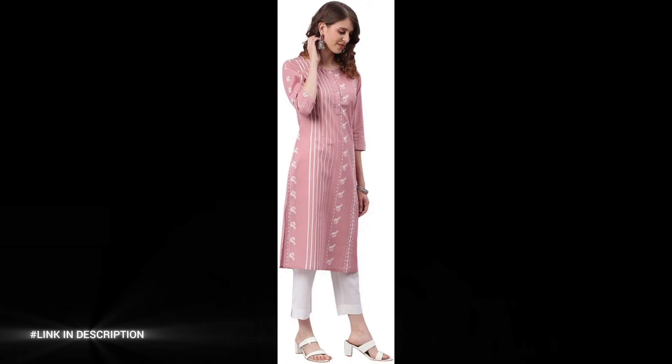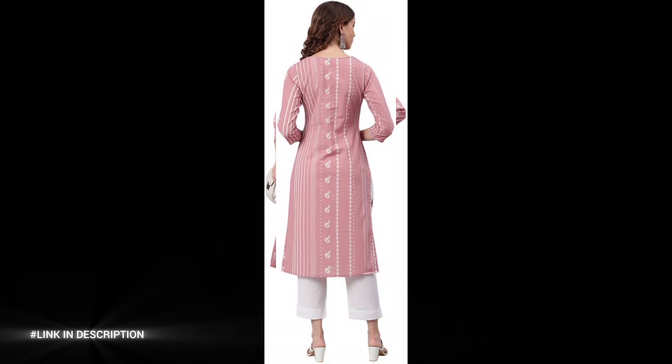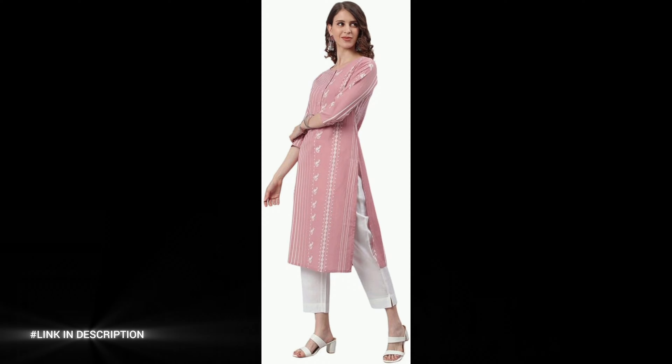Designed with an eye-catching animal print in a delicate pastel pink shade, this kurta stands out with its unique charm. The 3/4th regular sleeves enhance its classic appeal, making it a versatile pick for casual outings. Pair it with leggings or palazzos to effortlessly elevate your laid-back look.